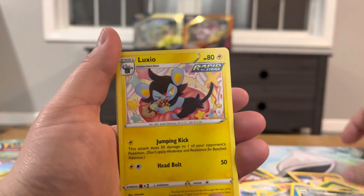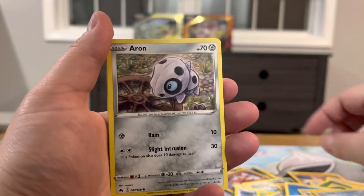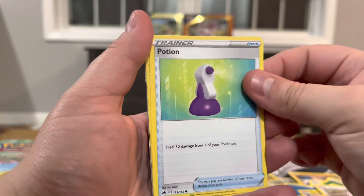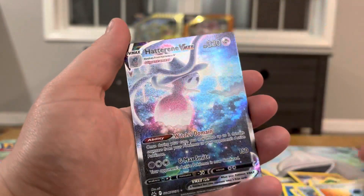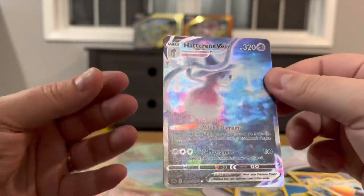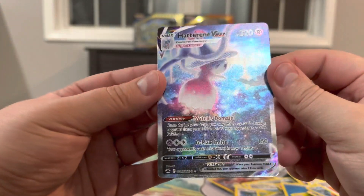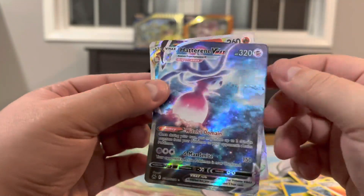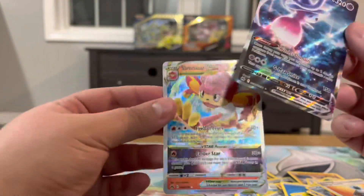Alright, pack ten: Corpish, Luxio, Friends and Family, Seel, Aaron, Potion, Corphish, Energy Search — yo, nice! That Hat Trainer VMAX is crazy looking, oh my gosh! And double hit — got a Simisear VSTAR!